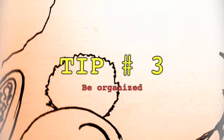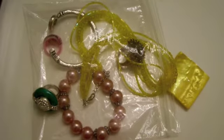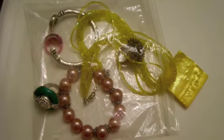Tip number three: Be organized. Keep smaller items in plastic bags so they won't be floating around in your bag. And if they're not see-through, you can always label them, like this one. Also, make sure to bring extra bags for dirty clothes.